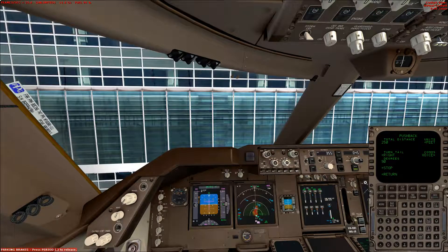Cockpit to ground. Go ahead. We've been cleared for push-back and start. They want the tail to our right. Copy that. Ready to push, tail to the right. Parking brake release please. Brake's released.